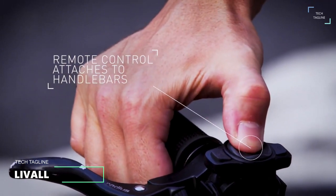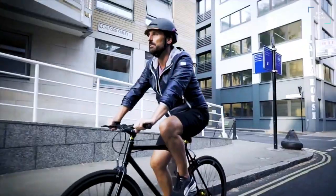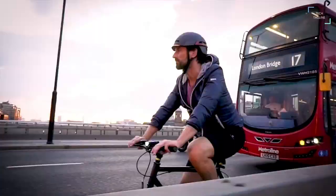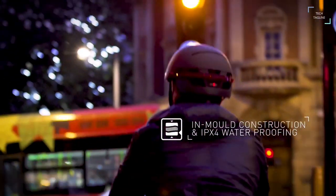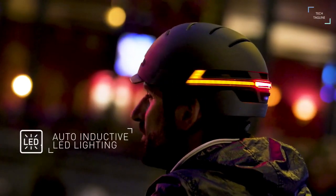Lival: traditional helmets only protect you in case of a crash, but today's cyclist deserves a smarter helmet with active protection to help prevent crashes before they happen. Meet Lival, the perfect smart helmet with LED warning lights and SOS alert technology for the new generation of cycling safety. The cycling Bluetooth helmet uses inductive LED lighting that activates automatically when dark.